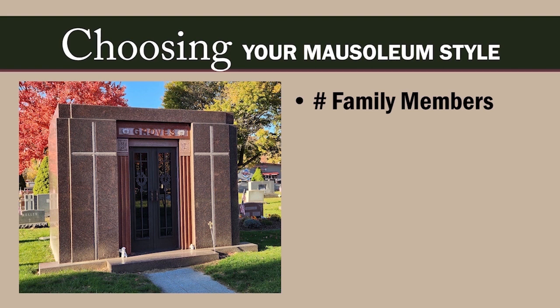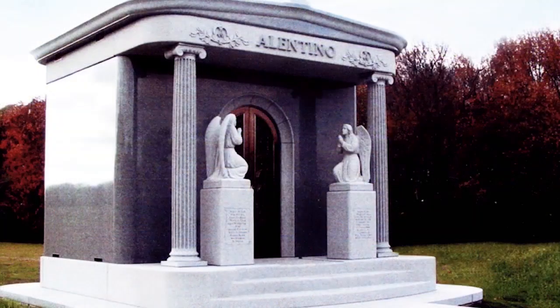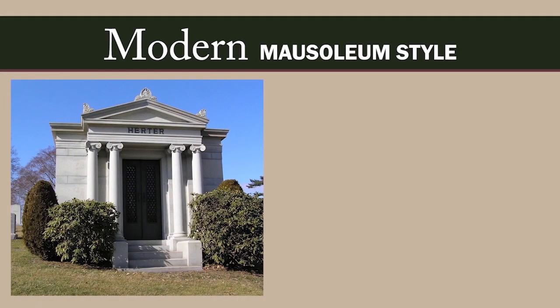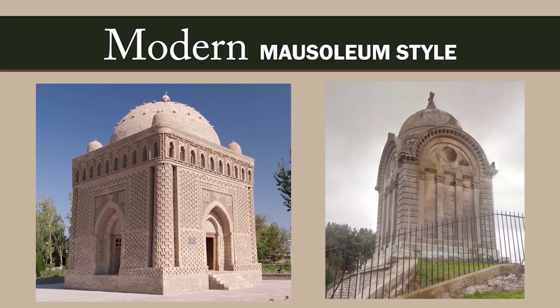Mausoleums are above-ground structures that contain the crypt or crypts of the deceased. They can be as simple as a granite butter-dish-style mausoleum just large enough to cover a coffin or casket. Ironically, modern-style mausoleums most often find their design inspiration in the architectural styles of old — from the elegant Greek and Roman classical styles to the soaring Gothic and Romanesque styles.